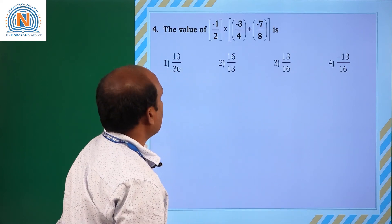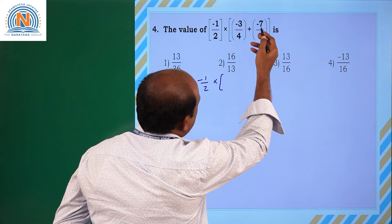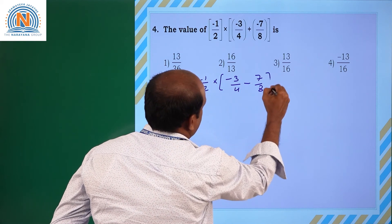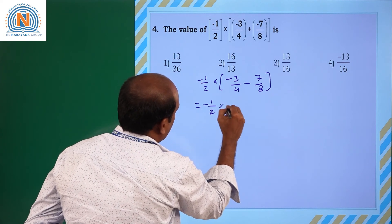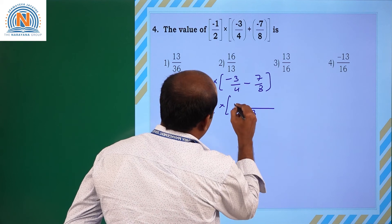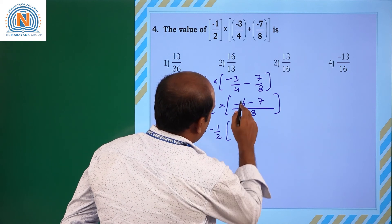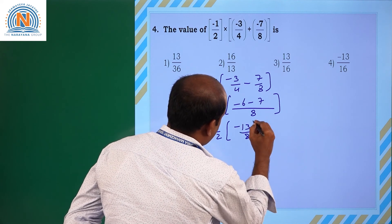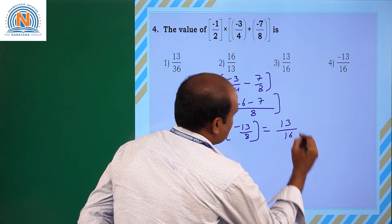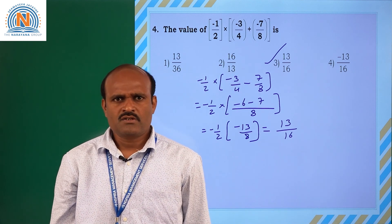Coming to the next one: the value of -1/2 into (-3/4 + (-7/8)). The LCM of 4 and 8 is 8. So -3/4 becomes -6/8, and -6/8 - 7/8 = -13/8. Then -1/2 into -13/8 — minus into minus is plus — gives 13/16. Option 3 is the correct answer. Thank you students, stay home, stay safe.